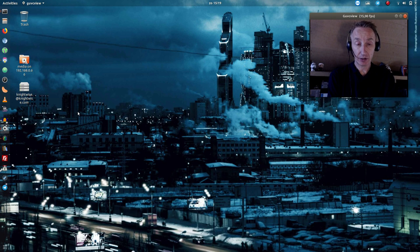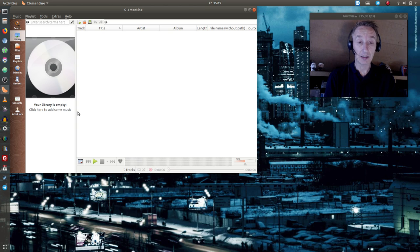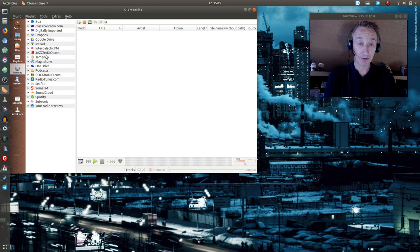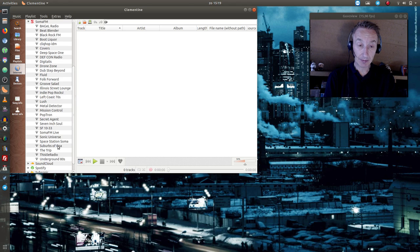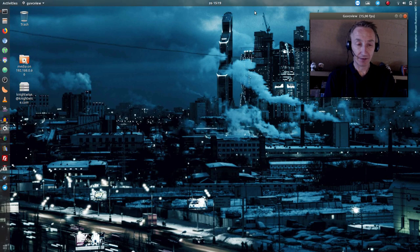For music, I really like Clementine. Clementine gives you the ability to stream music from all kinds of locations — even your Google Drive, Dropbox, or OneDrive — and you can do podcasts too. What I really like is the connection to SomaFM, which offers quite a few streams. There is this great stream called Mission Control, which is ambient music mixed with soundtapes from NASA missions. It's really cool and chilly — great geeky background music.